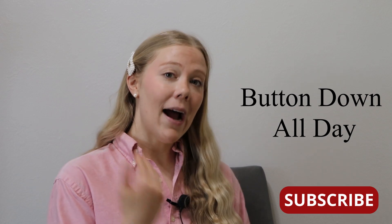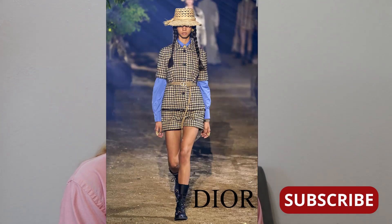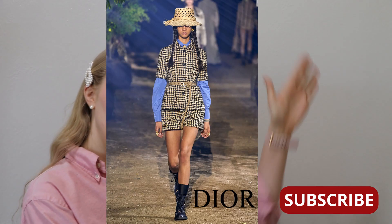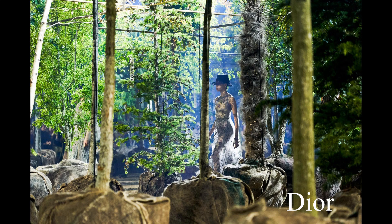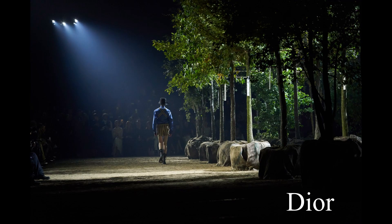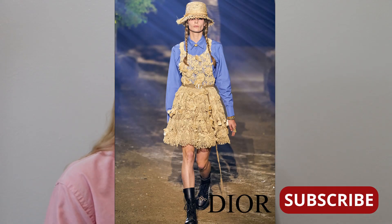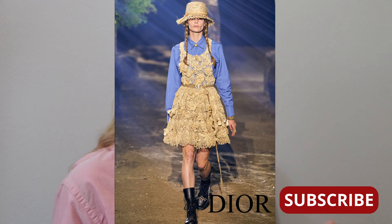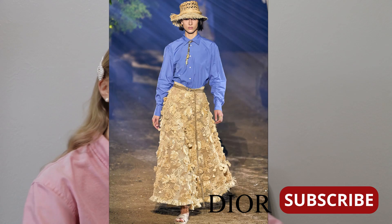Our first trend, which I'm actually displaying right here, is a nice button-down. We saw this in the likes of the Dior show. I thoroughly enjoyed this particular show because I liked the fact that they highlighted the green aspect — they really got inspiration from Dior's sister who was a passionate gardener. I loved the blue button-down they incorporated into lots of outfits, layered with things underneath, vests, long skirts, and cute belts.